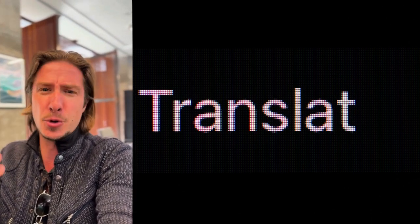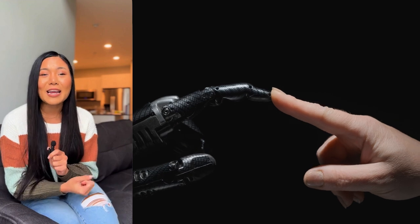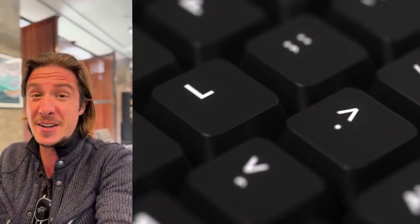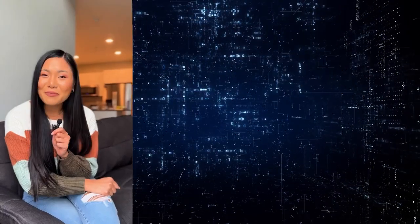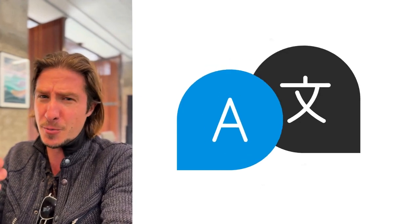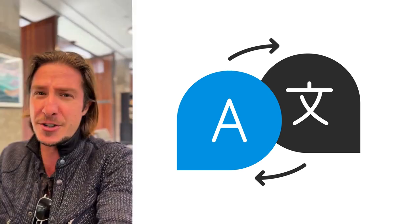The study also revealed some other really interesting findings, especially when it comes to the impact of this technology on both the quality of translation and the well-being of the translators themselves. This isn't just about making more accurate translations — it's about making life better for the humans doing the translating.